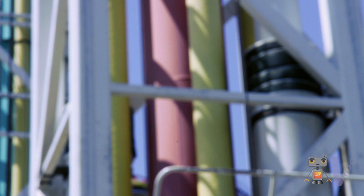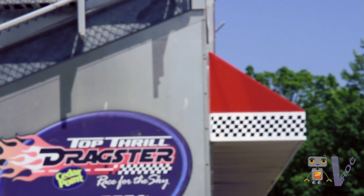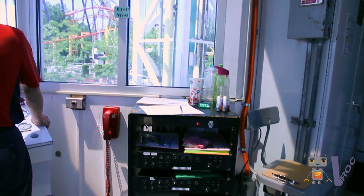Power Tower was built in the late 90s by a company called S&S Power. They specialize in pneumatic rides, so their rides have to do with cylinders and pistons and pneumatic force. They've also built coasters similar to Dragster that launch with pneumatic power.